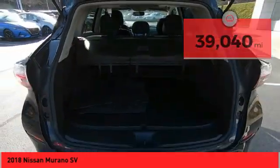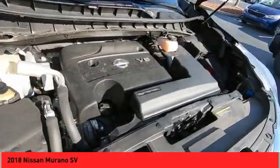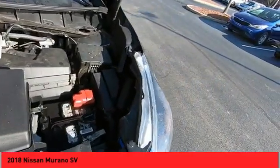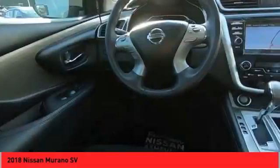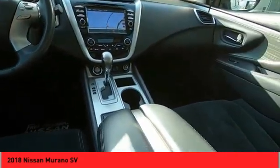Here are some of this vehicle's great options: panoramic moonroof, alloy wheels, traction control system, daytime running lights, fog lights, dual exhaust, navigation system, heated seats, auxiliary audio input, steering wheel audio controls.